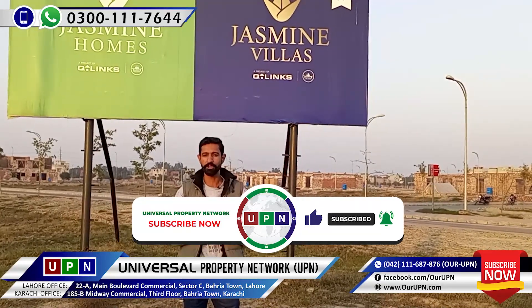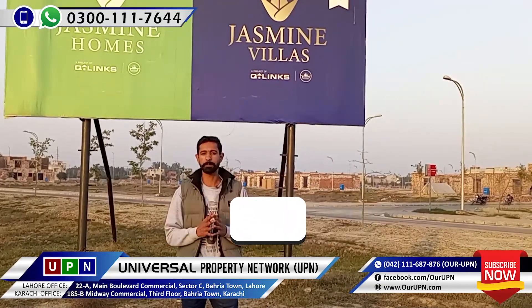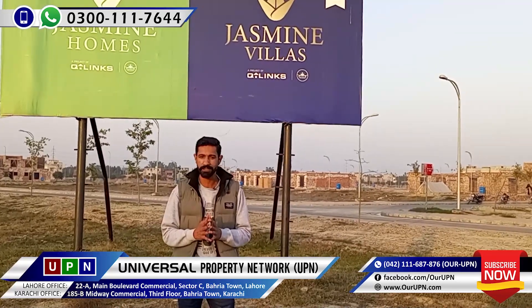In the next video, I will be present with you with a new update. Until then, keep your love. Allah Hafiz. Bye.